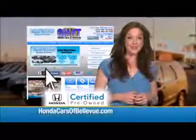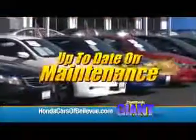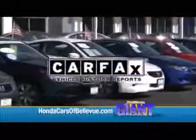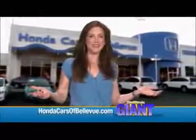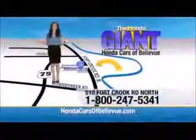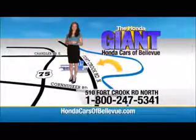Thanks, Brian. For Nebraska's largest selection of Honda certified pre-owned vehicles, go to hondacarsofbellvue.com. Each has passed a rigorous 150-point inspection, is up-to-date on maintenance, and comes with a Carfax history report. Serving the heartland for over 30 years, one happy Honda customer at a time. Honda Cars of Bellvue — one small step off Kennedy Freeway, one giant Honda savings store.